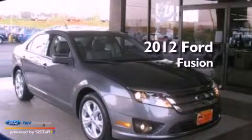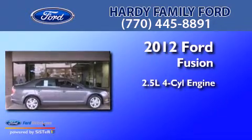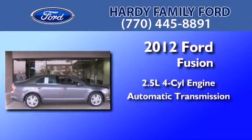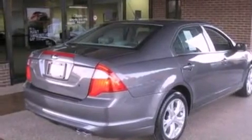This is a brand new 2012 Ford Fusion. It features a 2.5-liter four-cylinder engine and an automatic transmission. Its top features include a double wishbone independent front suspension,